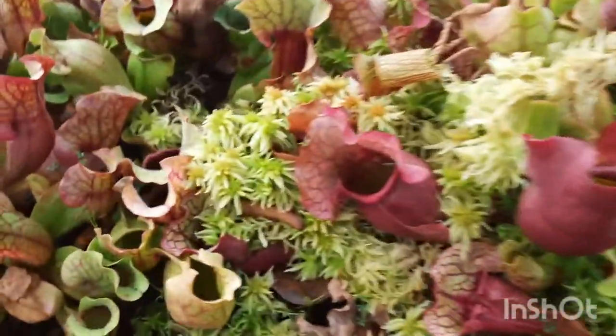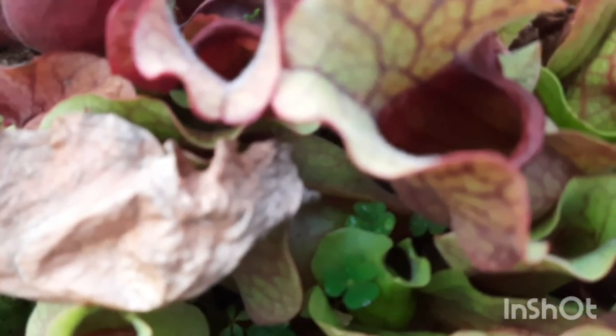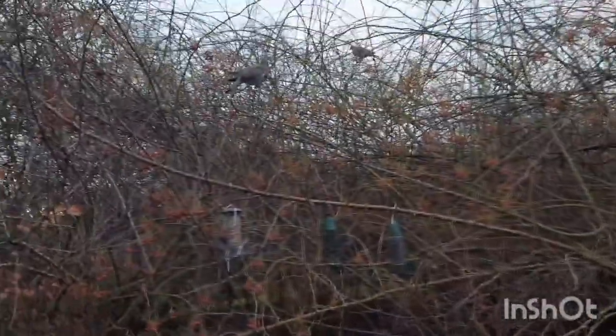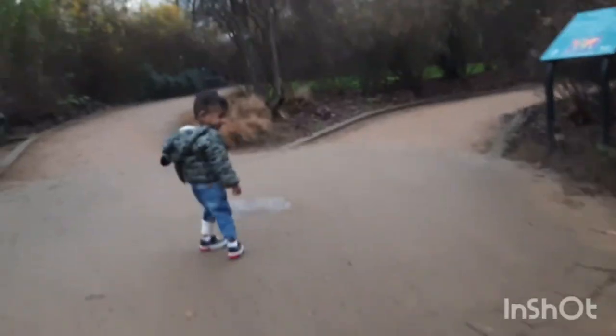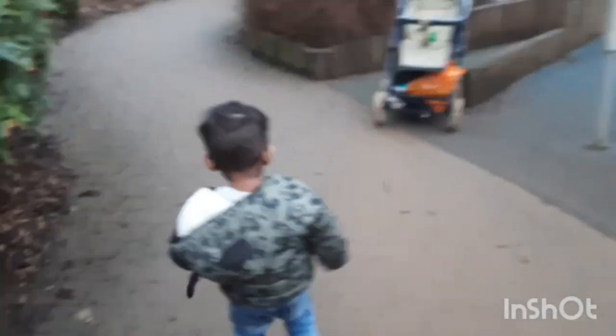These are pitcher plants that are trapping insects. There was also a playground with a lot of fun activities to do.